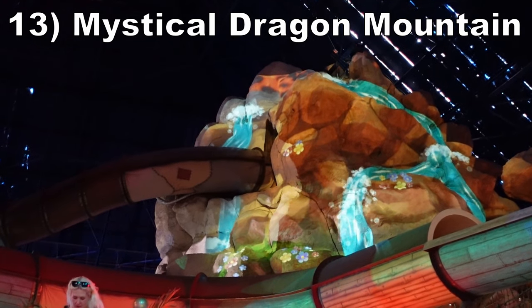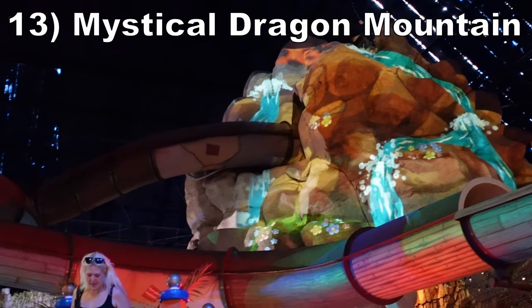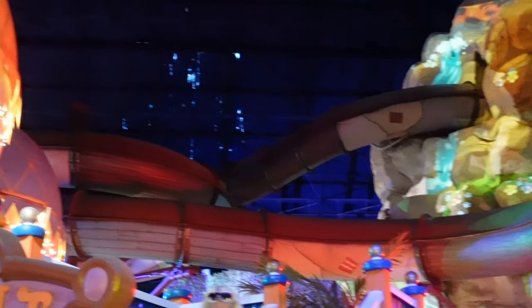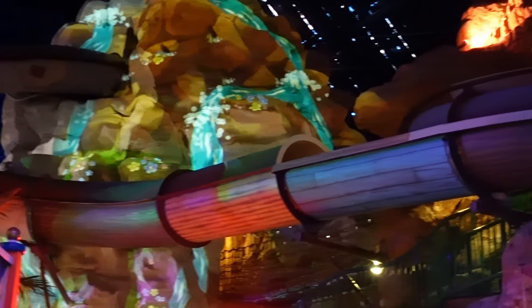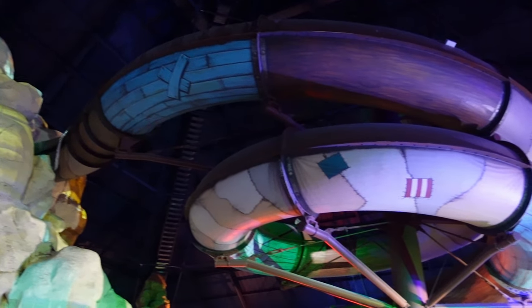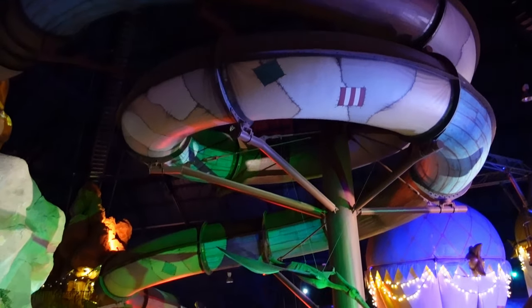Number 13 is Mystical Dragon Mountain. This is a wet-dry water slide. Most of it is in total darkness, which keeps you on your toes as you sway back and forth. There were not any notable drops though, and the speed was just okay.